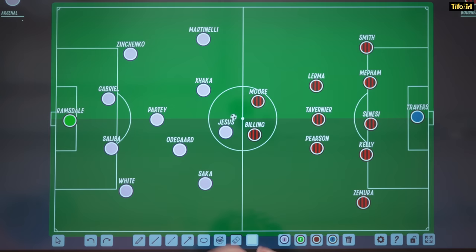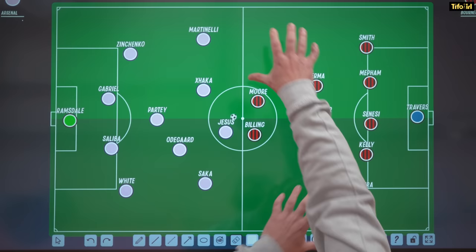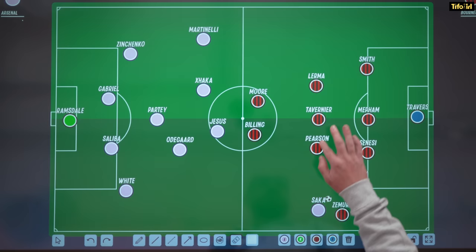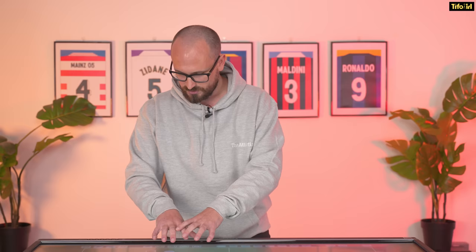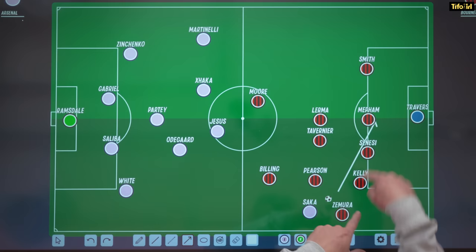Starting with Bournemouth — they lined up in a 5-3-2, going with a back five. The key feature is the narrowness of this formation: a really narrow midfield three, two forwards. The general idea is that they're happy to cede possession in wide areas, allow Arsenal to have the ball there, and then the wing back pushes up, the defence pulls across, a midfielder comes across, a striker comes across, and you generate a lot of congestion around the ball. All that's left is hopeful crosses into the box, where three centre backs are waiting. This is how Bournemouth had lined up the week before against Manchester City.